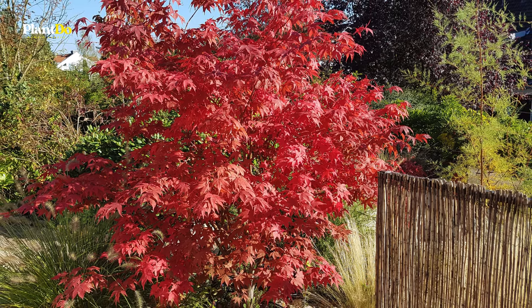Purple basil typically grows up to two feet tall and is suitable for zones 9 to 11 or anywhere as an annual.